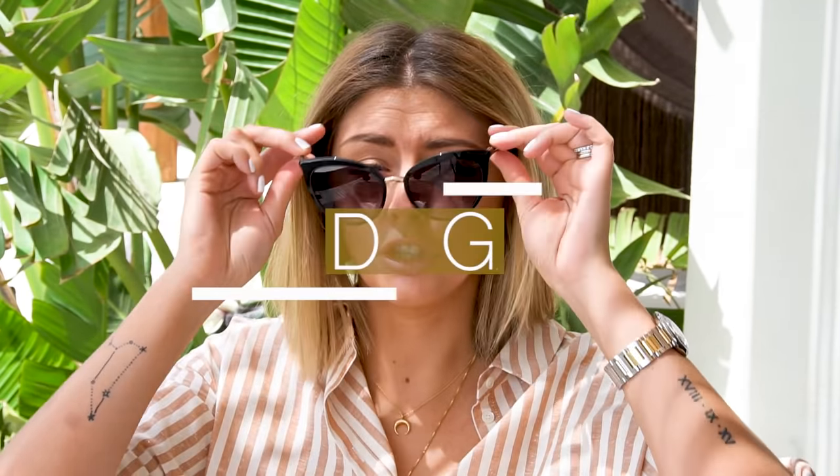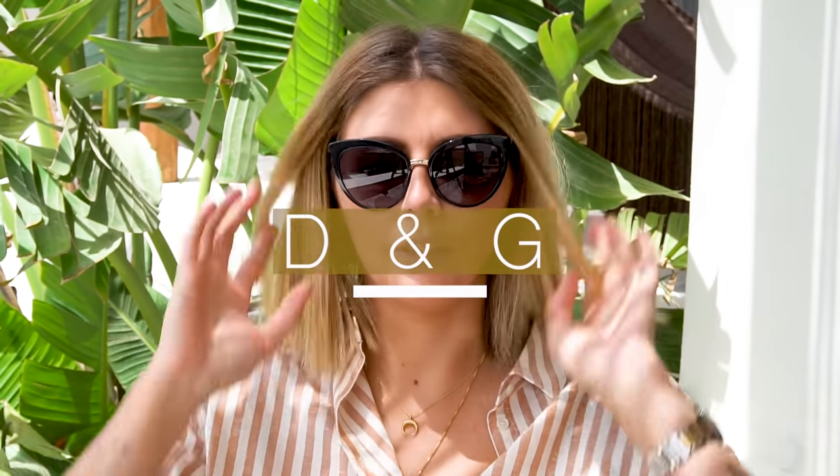Now on to Dolce & Gabbana. These feel ginormous — they have quite a lot of coverage around the eyes, so if you're looking for sunglasses that really protect your eyes from the sun, these are a great option. They're also incredibly lightweight. The lens size is 55 millimeters, very much that old school Hollywood glamour, film star look. If you wear a big wide-brimmed hat on holiday, these look excellent with that kind of look. Price-wise these were £178.